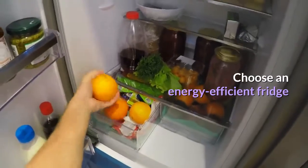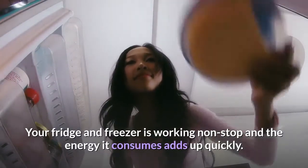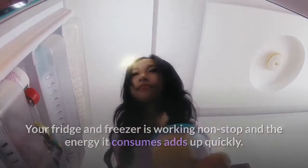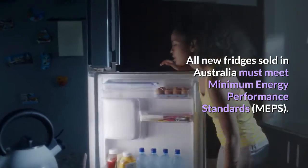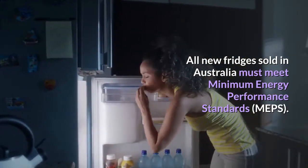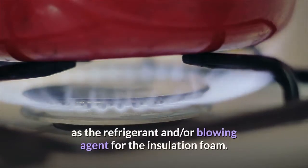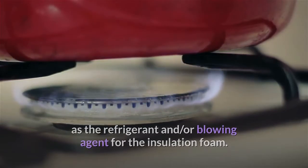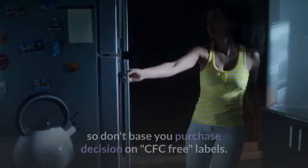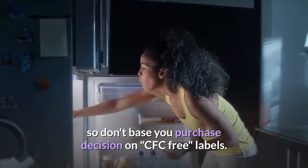Choose an energy-efficient fridge. Your fridge and freezer is working non-stop and the energy it consumes adds up quickly. All new fridges sold in Australia must meet minimum energy performance standards. Look for a model that uses a hydrocarbon, such as butane or pentane, as the refrigerant and/or blowing agent for the insulation foam. All fridges on the market are CFC-free, so don't base your purchase decision on CFC-free labels.